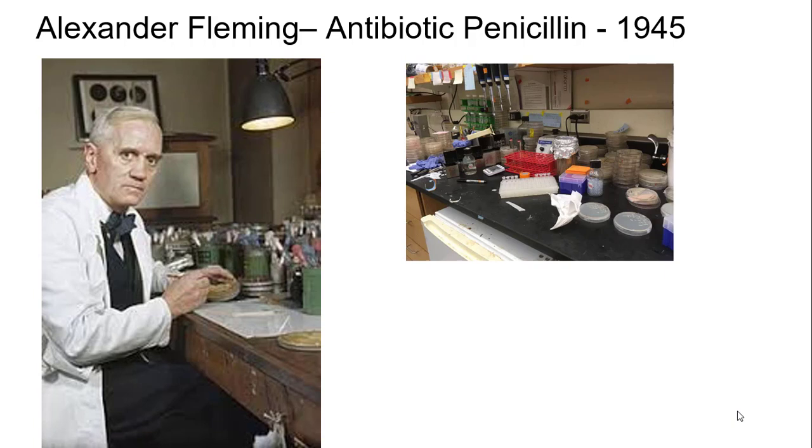Today we're going to talk about Alexander Fleming. You can see him here working with plates. That picture looks like he's got a pretty clean lab, but in reality he had a very dirty, notoriously dirty lab.